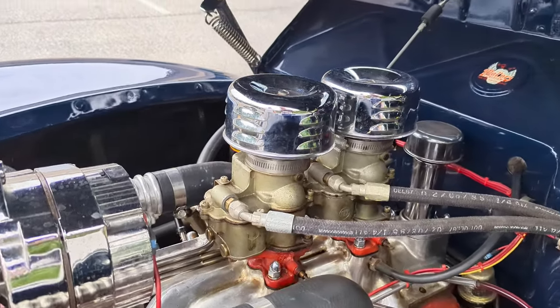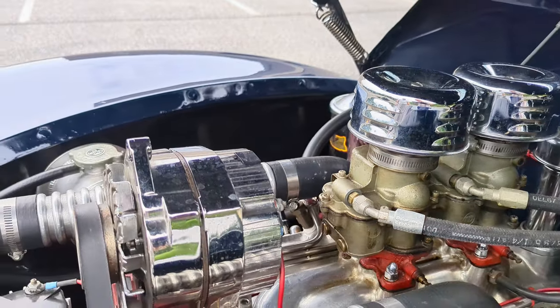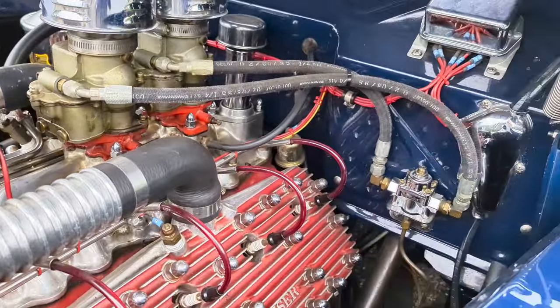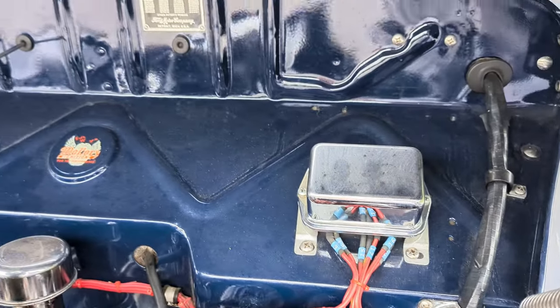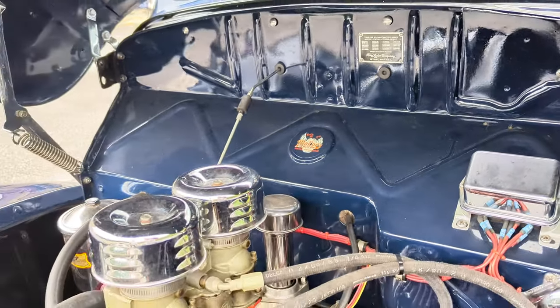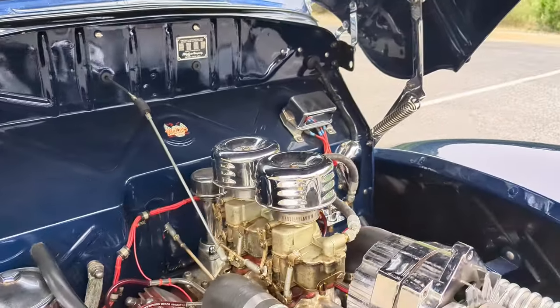You've got the Stromberg carbs — those are all rebuilt. Chrome alternator, 12-volt, one-wire late model. It's very cool — all the best stuff. You've also got the Jungson electric coil magneto.